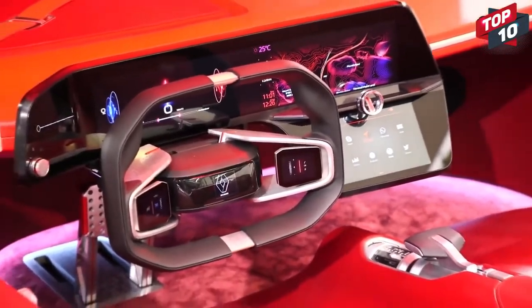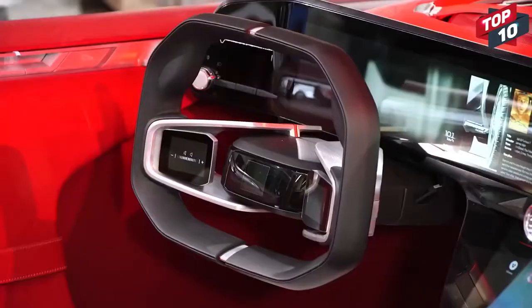When it's driving in autonomous mode, the rectangular steering wheel, which is also covered with a touchscreen, can extend wider to give the driver a panoramic view of the dashboard controls.